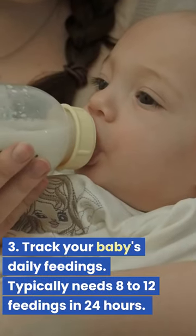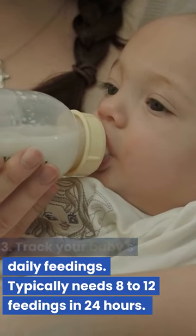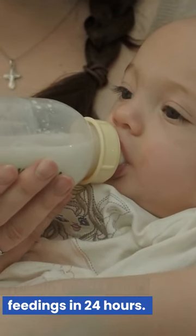3. Track your baby's daily feedings. A newborn typically needs 8-12 feedings in 24 hours.